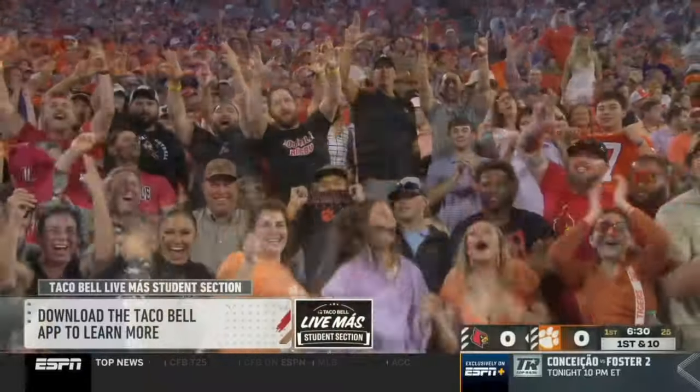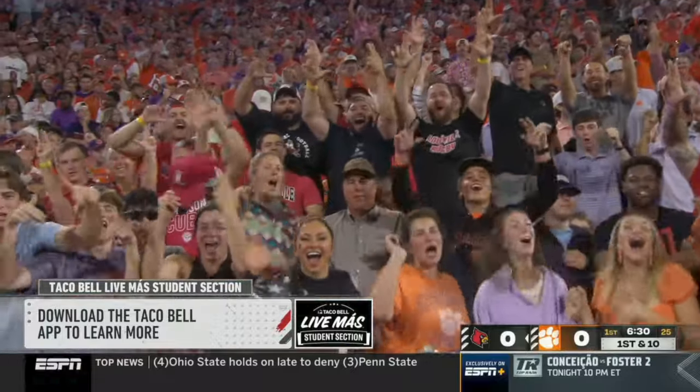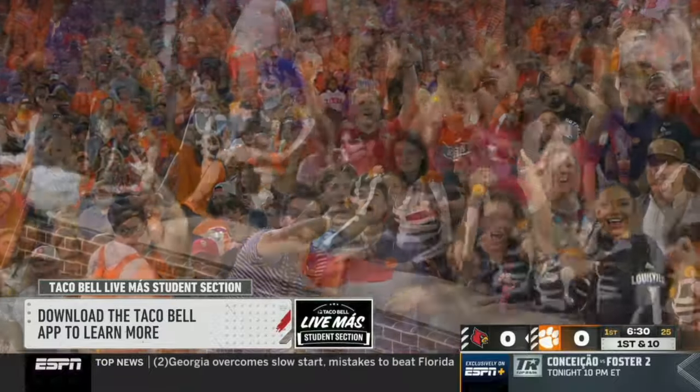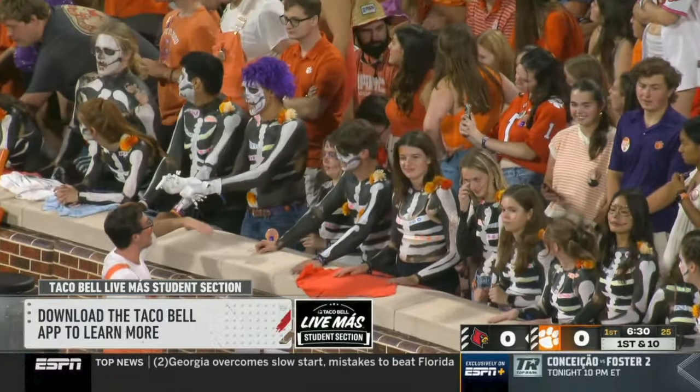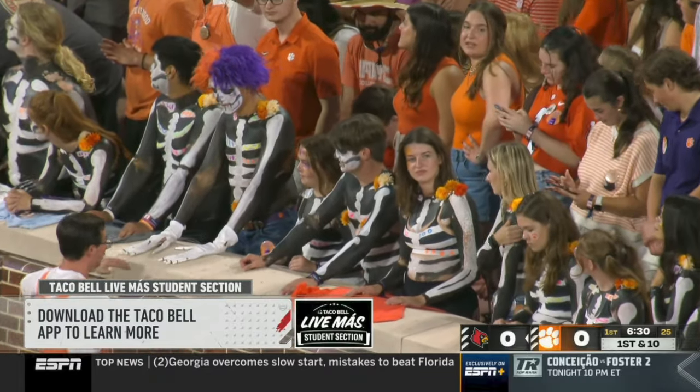The night game at Clemson — it is an all-day party outside Death Valley, and then the student section fills up: the Taco Bell Live Más student section. All season long, student sections across the country are competing to be the Taco Bell Live Más student section of the year. Download the Taco Bell app to learn more.